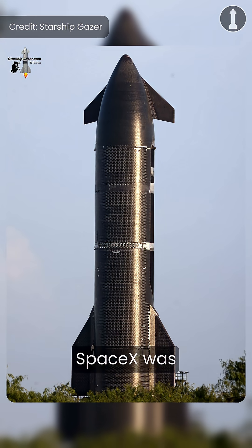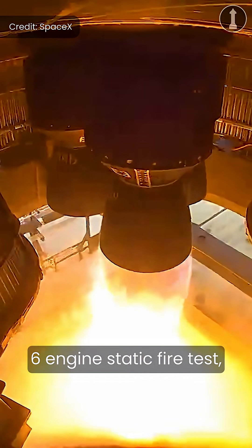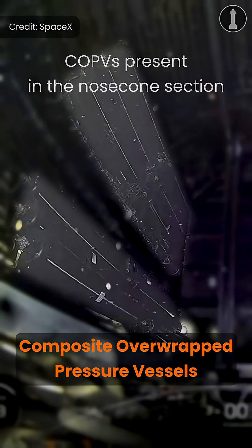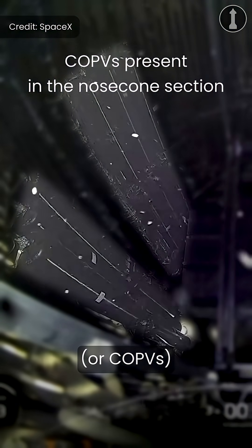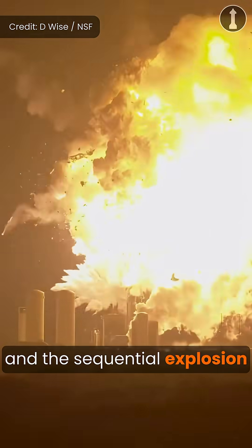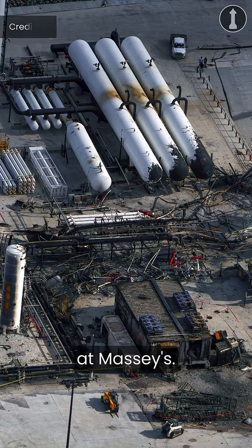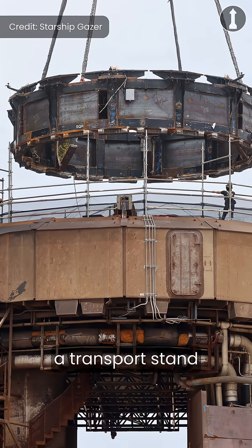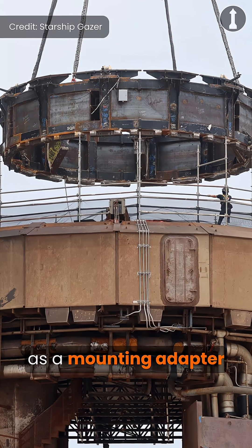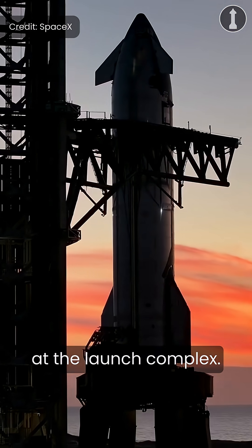As you might already know, SpaceX was originally going to use Ship 36 for Flight 10. However, during a planned six-engine static fire test, damage to one of the composite overwrapped pressure vessels — or COPVs — in the payload bay led to its eruption and the sequential explosion of the vehicle, causing damage to some of the surrounding infrastructure at Massey's. SpaceX then modified a transport stand and used it as a mounting adapter to static fire the remaining Block 2 ships on the orbital launch mount at the launch complex.